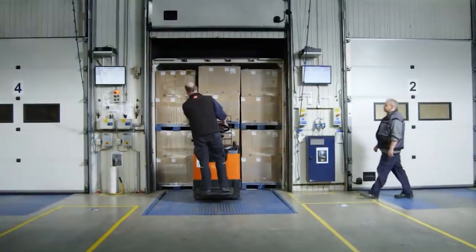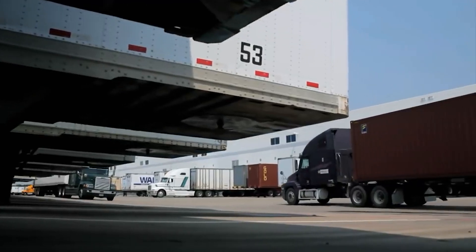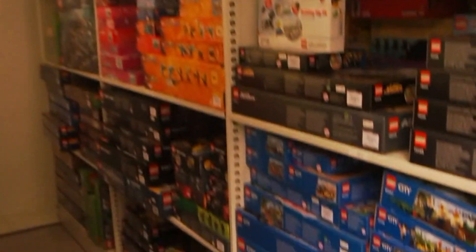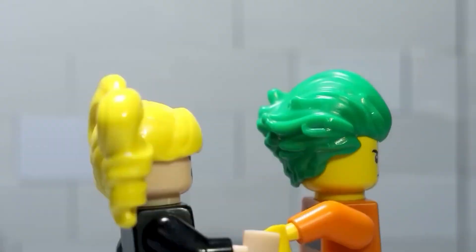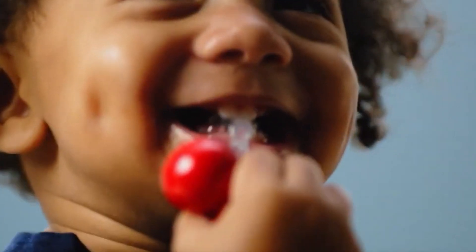And that's how LEGO sets end up on store shelves ready for children and fans everywhere to pick out their favorite one, take it home, and start building. But before we jump head first into the top 5 wildest LEGO facts, let's travel back in time to witness the weird way LEGO even came to exist.